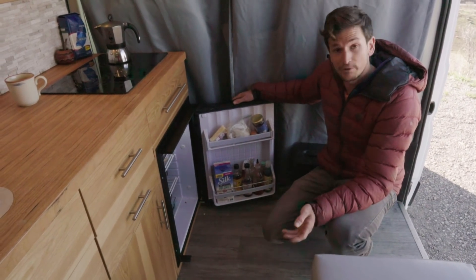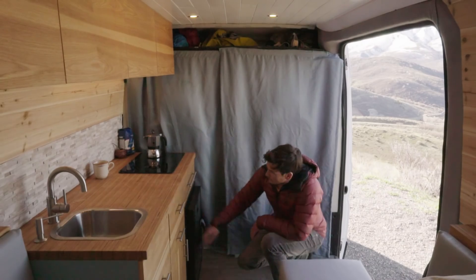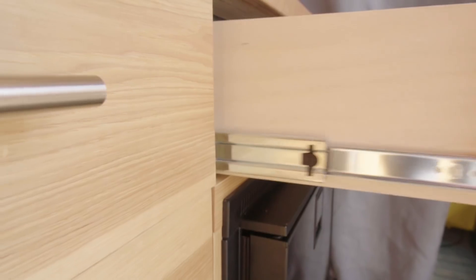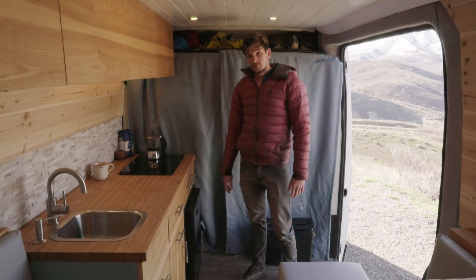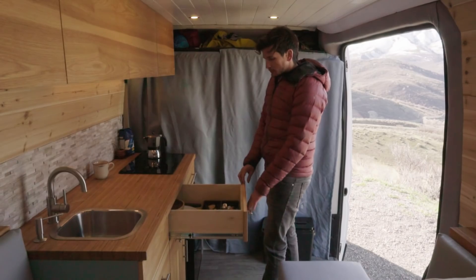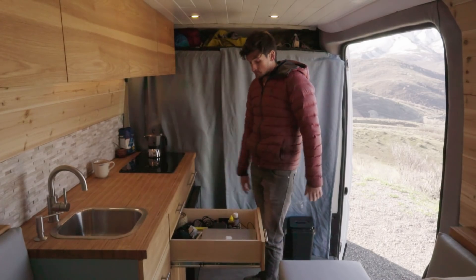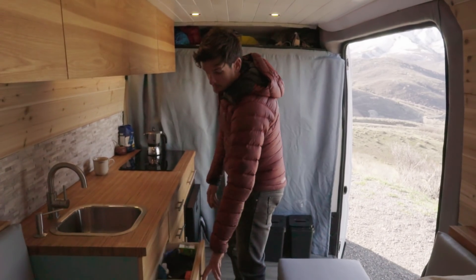I've got a bunch of pull-out drawers to keep all the heavy stuff so they don't fly around. The drawers have a soft close as well so they stay shut while I'm driving. A few more here — standard kitchen stuff: a silverware drawer, the junk drawer, random electronics, and a little drawer right next to the sink that's been pretty handy for toothbrush and toothpaste.